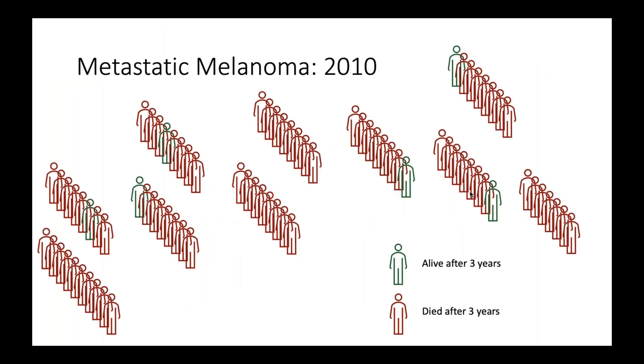Switching gears now to talk about metastatic melanoma. Back in 2010, the survival was very grim — not many patients survived if they had metastatic melanoma. Fast forward to 2020 and more than half of these patients are alive after three years, quite a few more compared to those 10 years ago. So what can we use to treat metastatic melanoma?